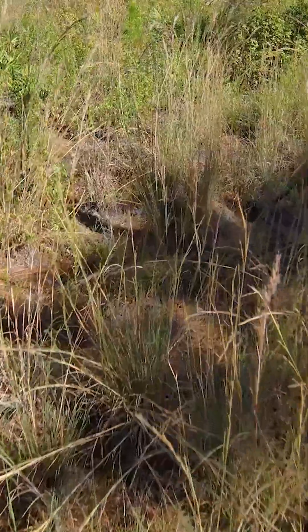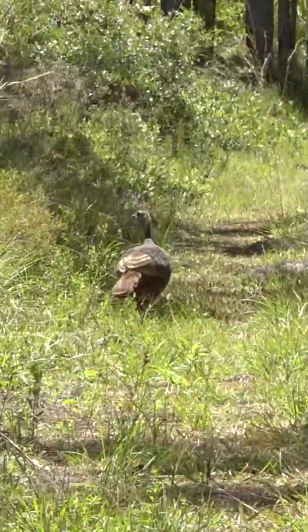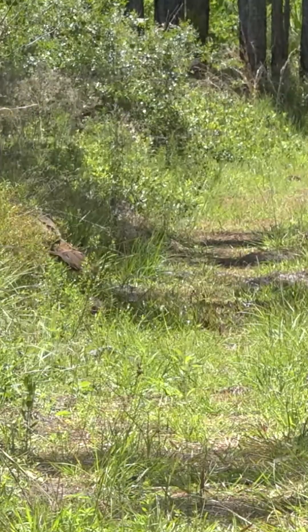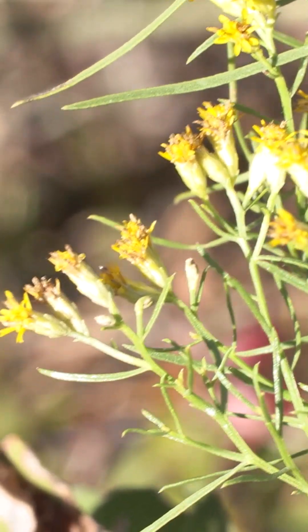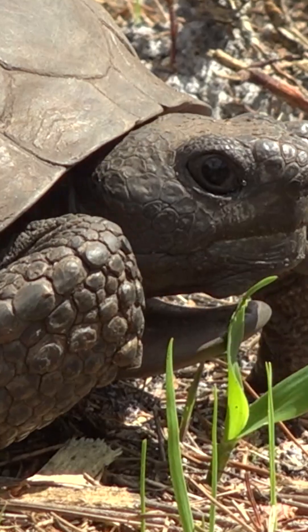The project benefits the district because the natural systems are now back in their more natural state. From a National Wild Turkey Federation standpoint it's mutually beneficial because we're providing better turkey habitat for the Osceola turkey found here in central and south Florida. But it's also beneficial from a water quality standpoint and for other species out here like the indigo snake and gopher tortoise.